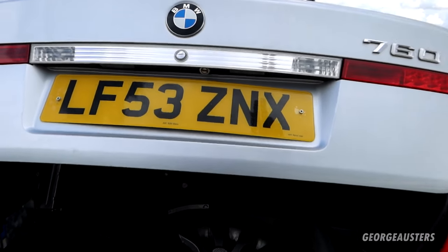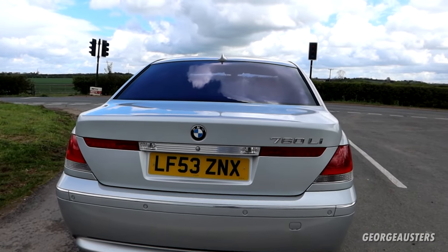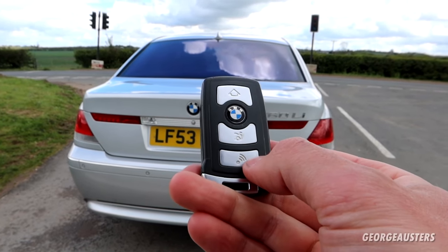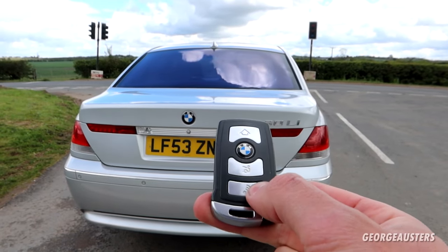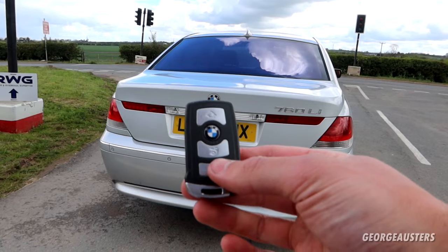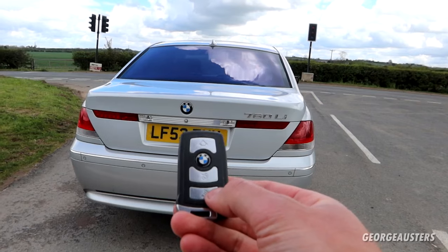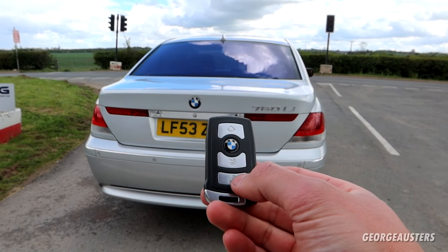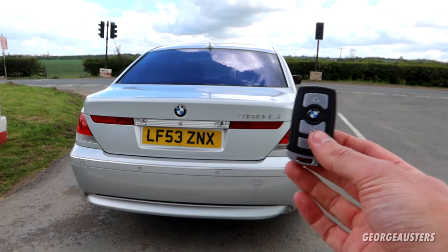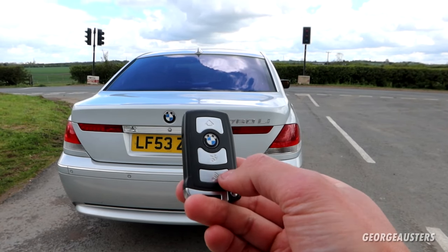We also have an additional button at the bottom of the key fob, and this can actually be coded as a panic button. So if you are being robbed or you're in a sticky situation, if you hold down this button — and it is coded, in my case it's not actually coded yet — it will sound an alarm, all the lights will flash and all the rest of it. It's a handy feature and something I'm going to be coding in myself at a later date.